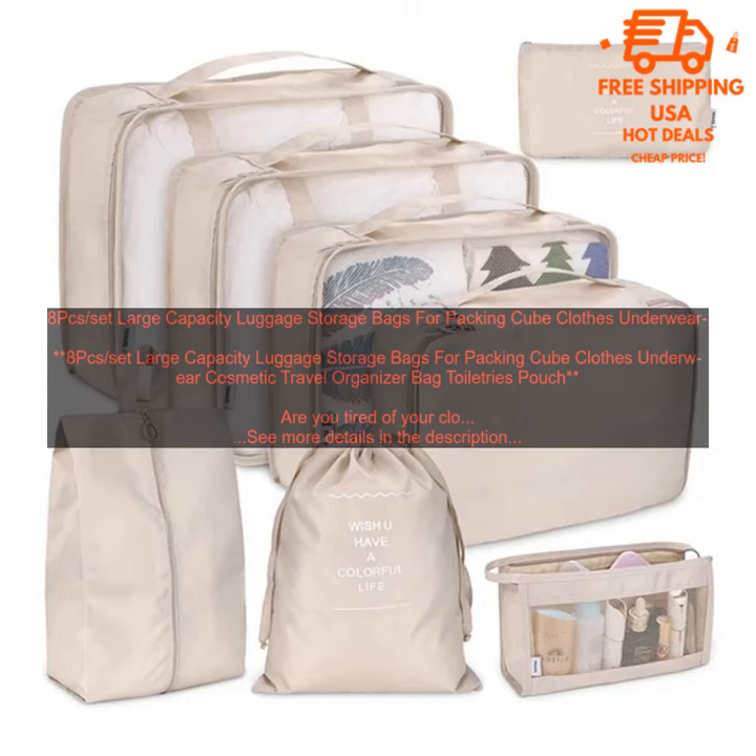Prevent wrinkles — luggage storage bags help to prevent your clothes from getting wrinkled. When you pack your clothes in a suitcase, they're often crushed and folded, which can cause wrinkles. Luggage storage bags keep your clothes in their own separate compartments, so they're less likely to get wrinkled.